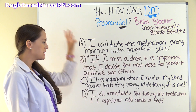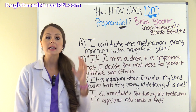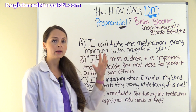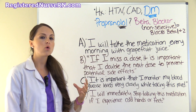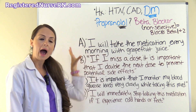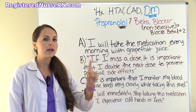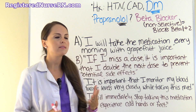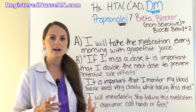This question is wanting to know which statement by the patient is correct about the medication propranolol that they're going to be taking. We're looking for the correct statement. Out of all these, three are going to be wrong and one is going to be correct. Before we do that, let's analyze this scenario.